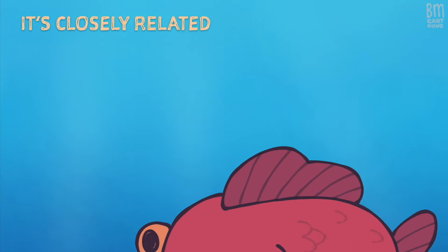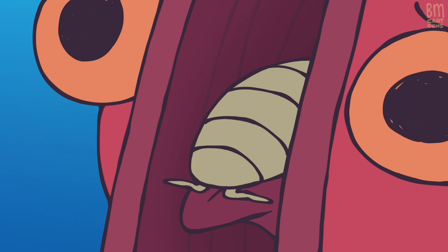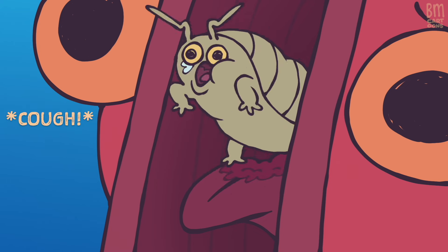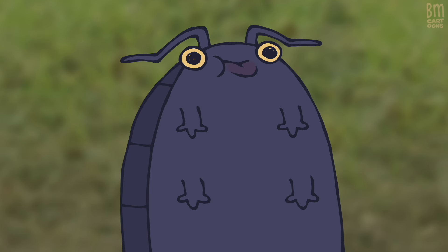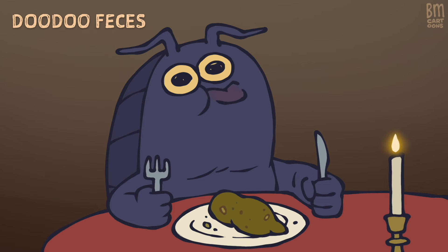It's closely related to this fish. Parasite. Hey, how you doing? Yes, roly-polies are crustaceans. And similar to crabs and shrimp, they eat doo-doo feces.